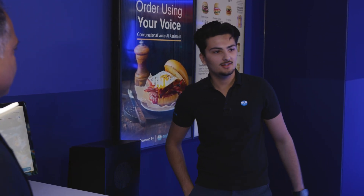So we have the drive-thru solution here. We're going to challenge it a bit and ask it for a Big Mac, and let's see what it says.